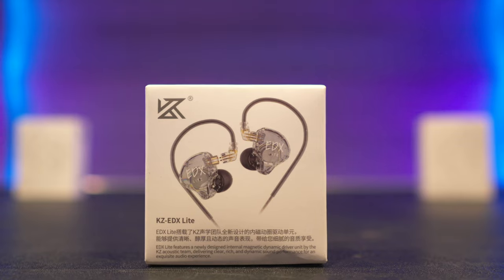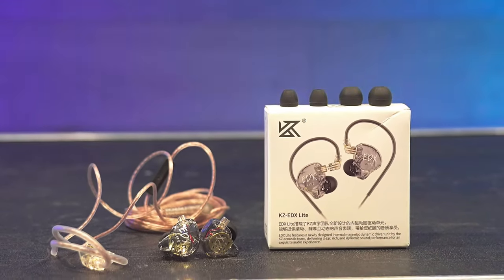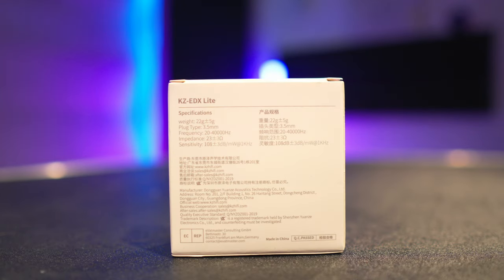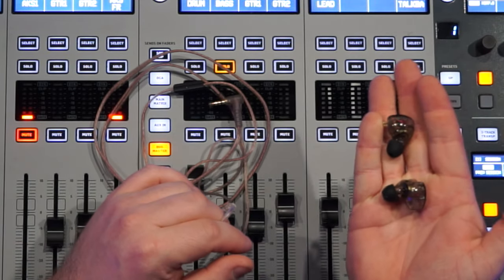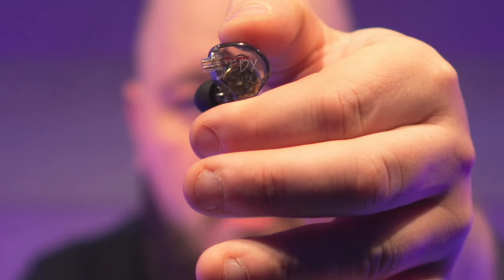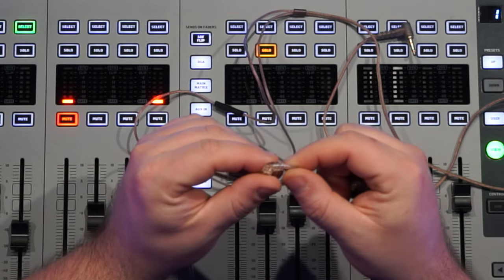Those will be the KZ EDX Lite. They're available with or without a microphone, weigh 22 grams, have a frequency response of 20 to 40,000 Hz, impedance of 23 ohms, and sensitivity of 108 dB at 1 watt. The first thing we should do is a test fit. There is no left or right marking on these — here's the model number you can use as a reference. On the cable itself, I don't think there is any left and right indication either.